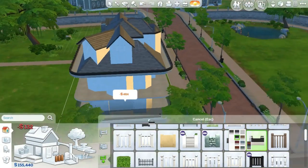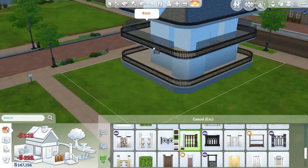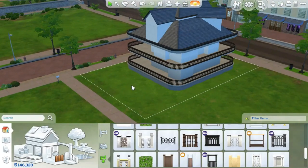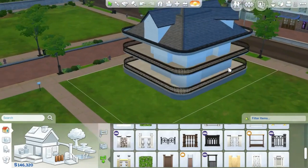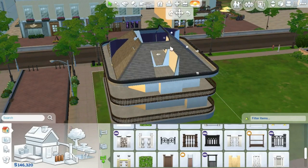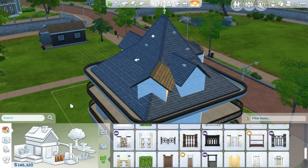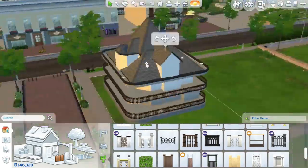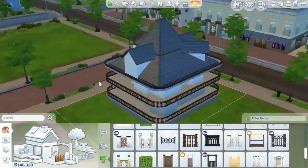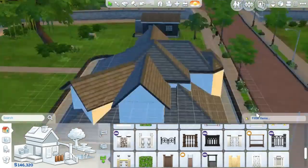It seems like it's a really big build — it seems like there'd be a lot more rooms than there actually are. It ends up being only two bedrooms, two bathrooms, and a nursery, though you could easily add more. For my purposes, I only have two Sims living there right now.